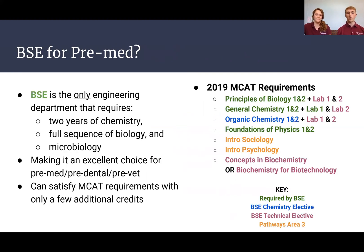Another common question is whether BSE is a good fit for pre-med — and it definitely is. It might even be the best engineering option. We take two semesters of chemistry, the full sequence of biology, as well as microbiology and organic chemistry. This means you can get all of your MCAT requirements out of the way without adding extra credits to your curriculum. It's also great for pre-dental or pre-vet.